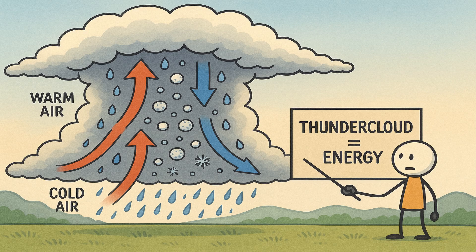Thunderclouds, or cumulonimbus clouds, are towering giants that can stretch more than 10 kilometers high. Inside them, warm air rises while cooler air sinks. This motion throws raindrops, ice crystals, and hailstones into collision. Each impact creates static electricity, like rubbing a balloon on your hair.